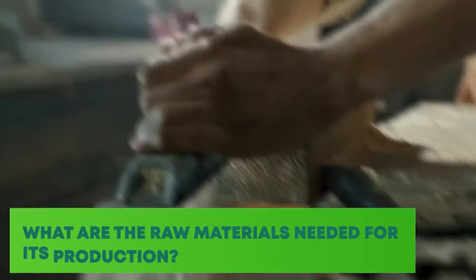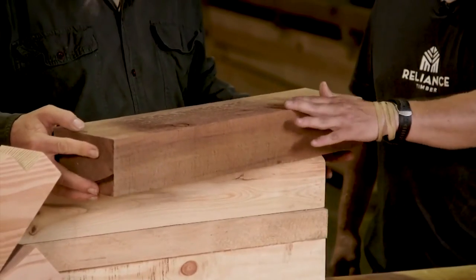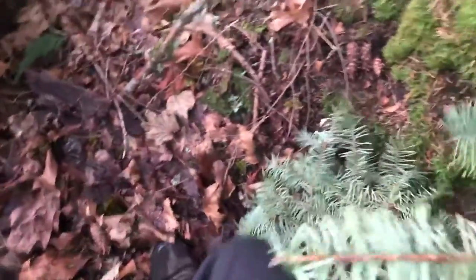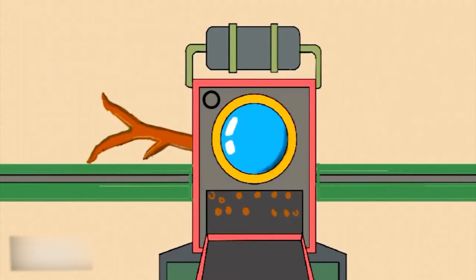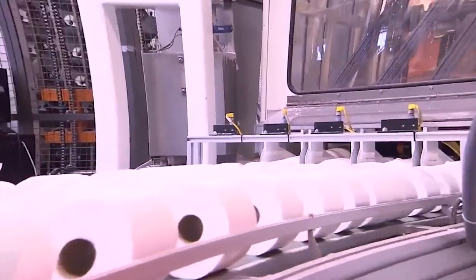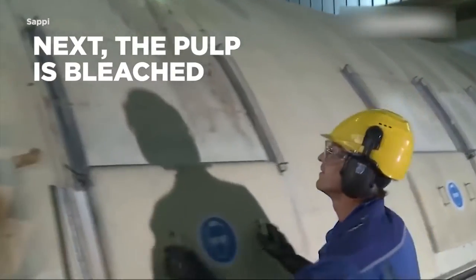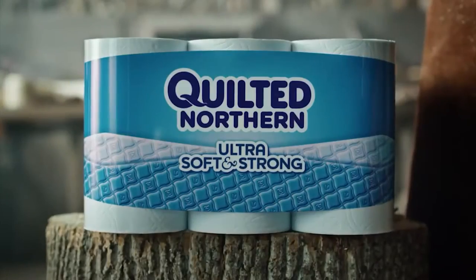What are the raw materials needed for its production? Toilet paper is often created from fresh paper and a blend of softwood and hardwood forests. Softwood trees with long threads that wrap around one another, such as southern pines and Douglas firs, offer paper strength. Shorter fibers in hardwood plants, such as gum, maple, and oak, provide softer paper. Toilet paper is typically made up of around 70% hardwood and 30% softwood. Water, chemicals for breaking down trees into usable fiber, and bleaches are also used.